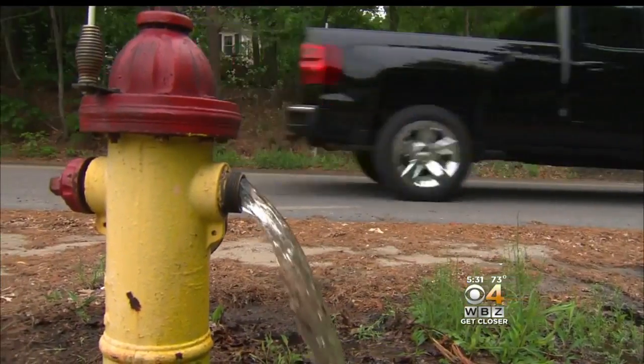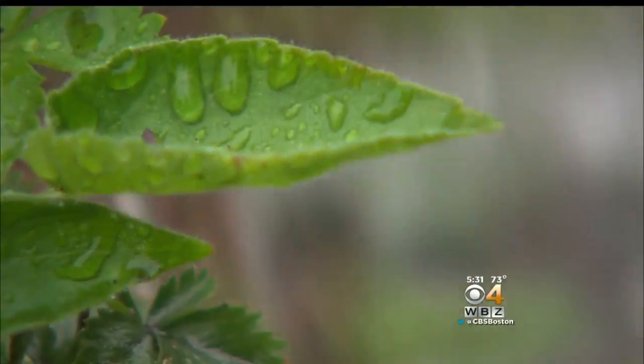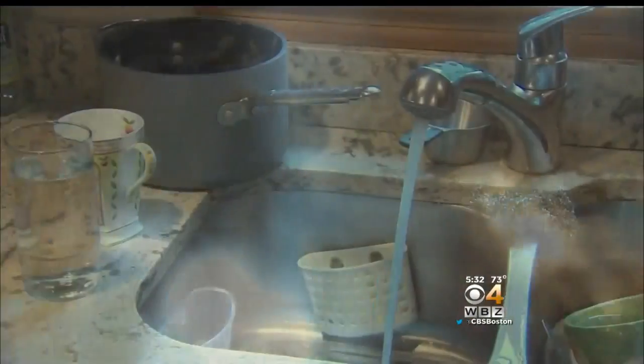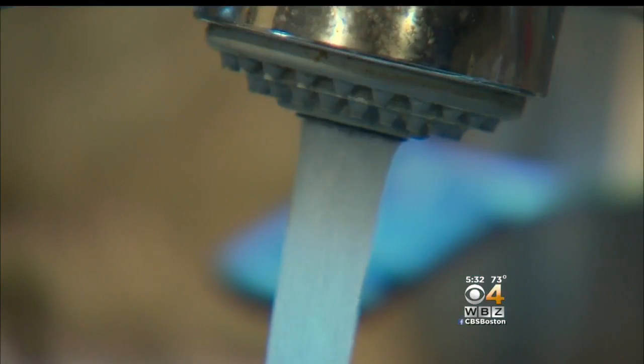Hanson's water department has been working 24/7 practically, flushing lines after they repair them. So some days the water is clear. You think you're going to have a good day, and then it comes out brown. Then it turns beige, then it's brown. You cannot depend on anything. You just don't dare do too much.